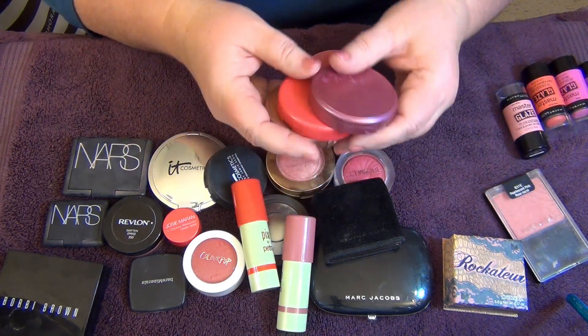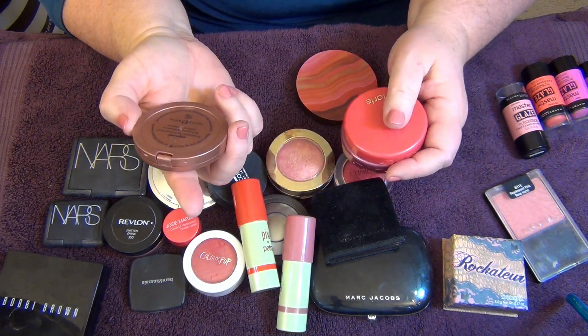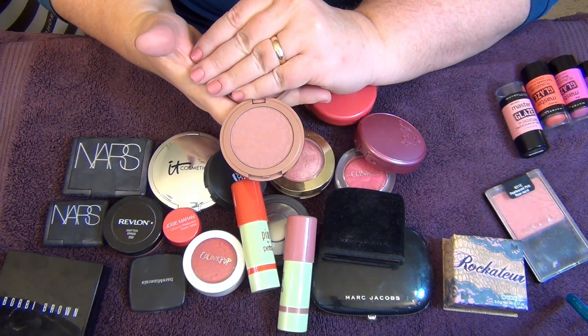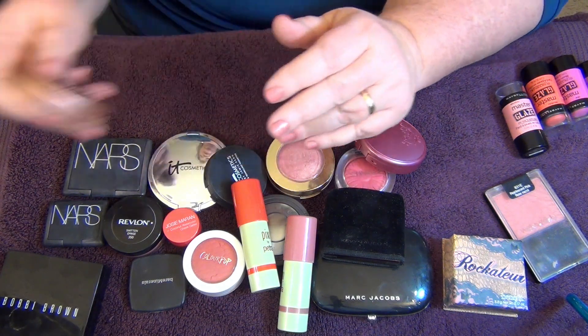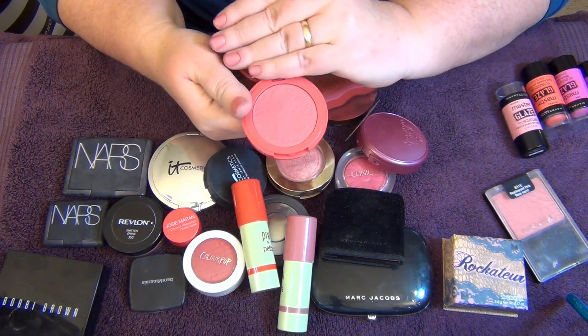I'm going to start with the Tarte blushes. I have three Tarte Amazonian Clay 12-hour blushes. First is 'Exposed,' which is a fabulous neutral — I'm definitely keeping this. Then there's 'True Love,' which is a little bit more of a coral shade.